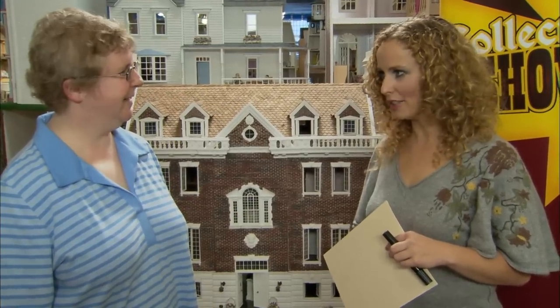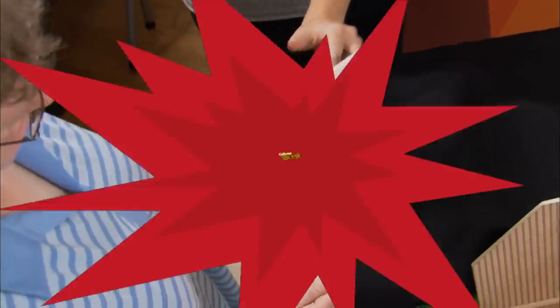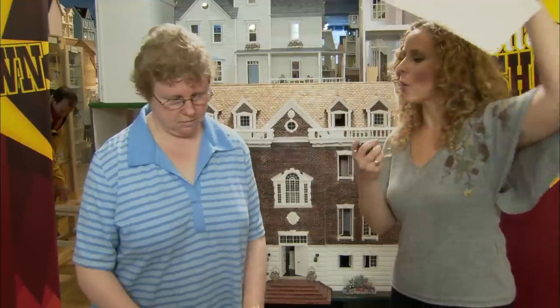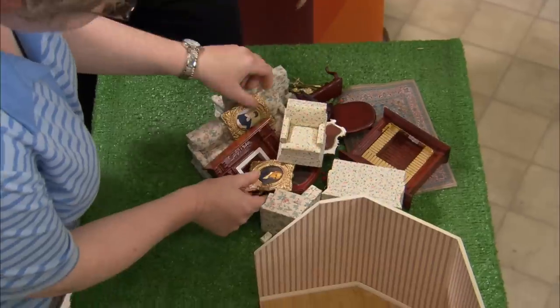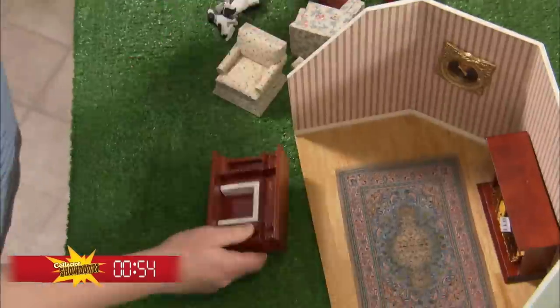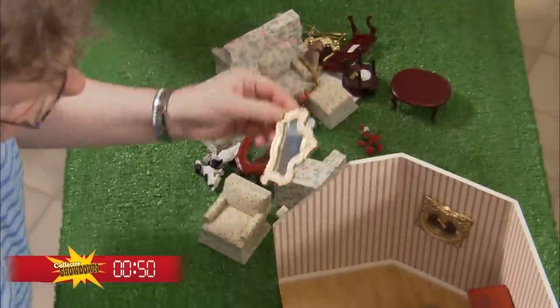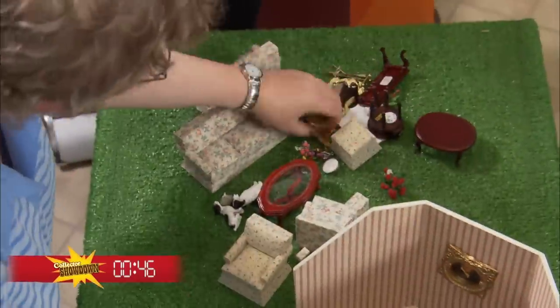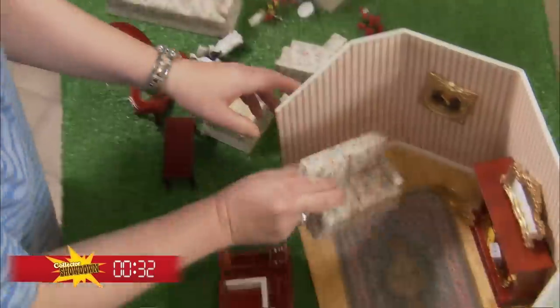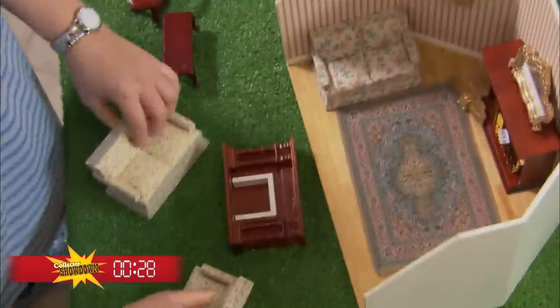Martha, you know the deal — fifteen seconds. Five, four, three, two, one. I'm taking it away. Which fireplace was it? This is a tough challenge. Was it this one or was it this one? Twenty seconds left, Martha. Ten, five, four, three, two, one. Martha, put the miniatures down.